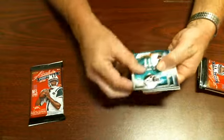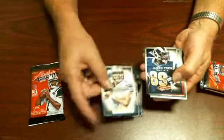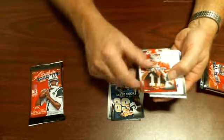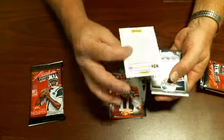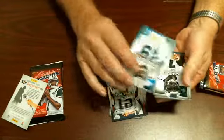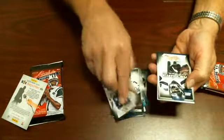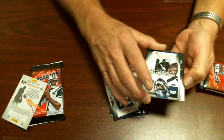What we have here now is Mike Wallace, Ray Rice, Matthew Stafford, Jerry Cook, Alex Smith, Tom Brady, Steve Smith, Michael Vick, Jason Witten, Percy Harvin — all good players. Now let's see what we got for the game used.